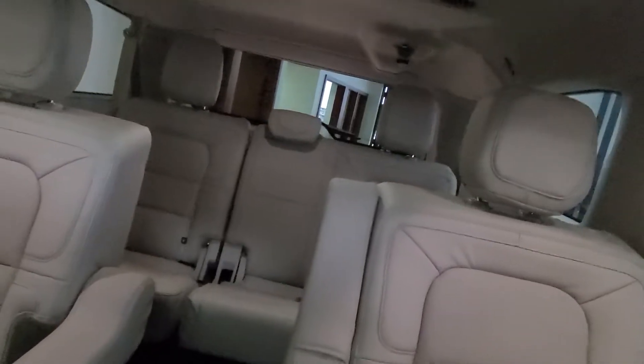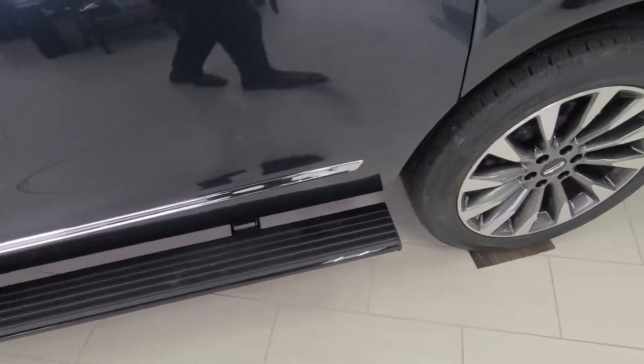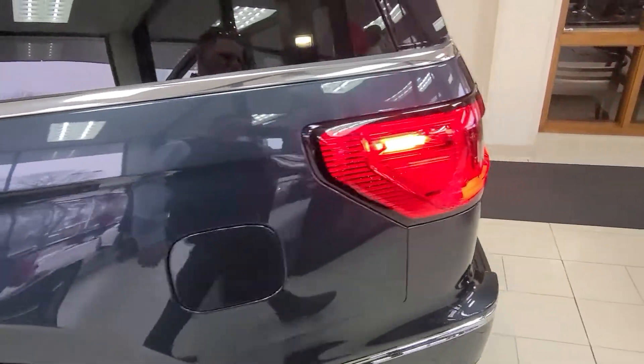It's got auto park assist, the split captains, power fold rear seats, panoramic sunroof, power drop-down running boards, and so much more.